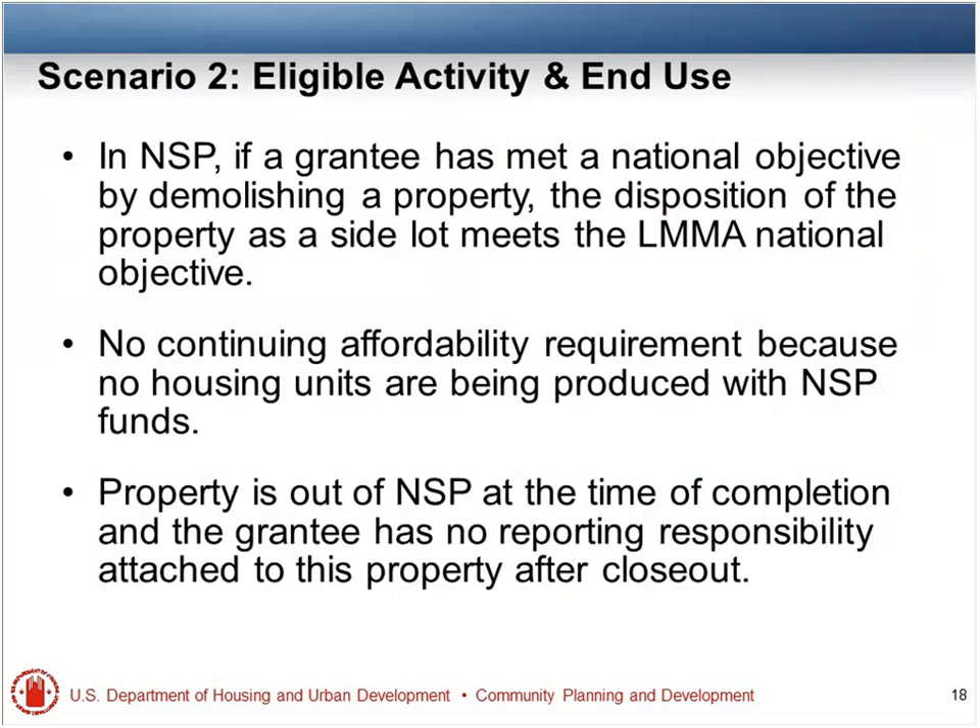Scenario two continued: an NSP grantee can meet a national objective by demolishing property. The disposition of a property as a side lot meets the LMI national objective requirement. There's no continuing affordability requirement because there are no housing units on the property being produced with NSP funds. At that point, the property is out of the NSP timeline at the time of completion because the grantee has no reporting responsibility attached to the property after closeout. So for scattered sites, that may be a viable option.